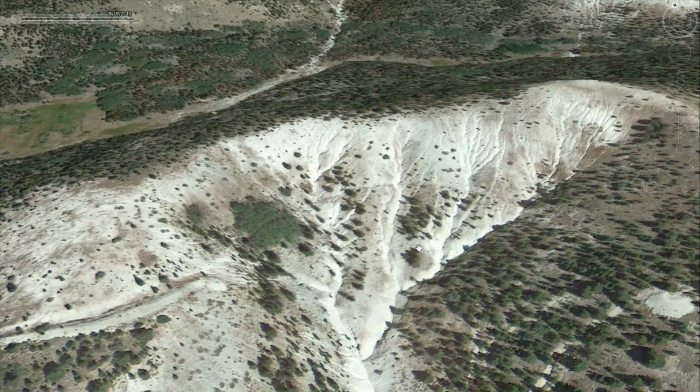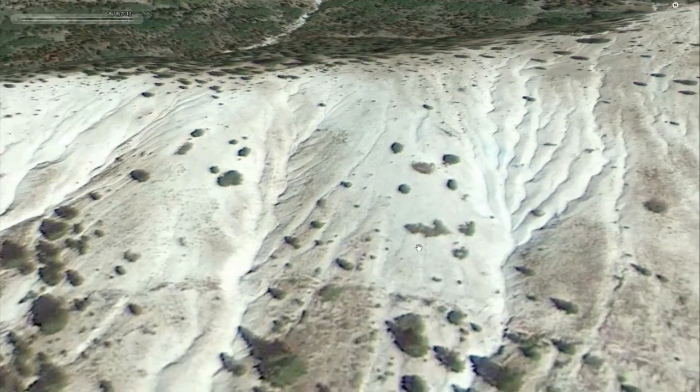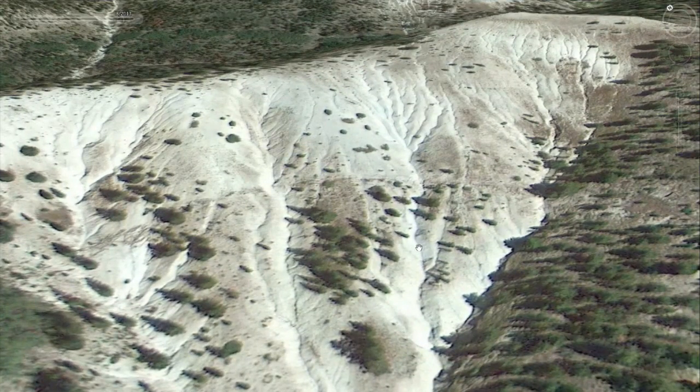Pretty bare, pretty steep. Some of those gullies get into 10, 15, 20 feet deep. These rills are several feet to five feet deep in between.